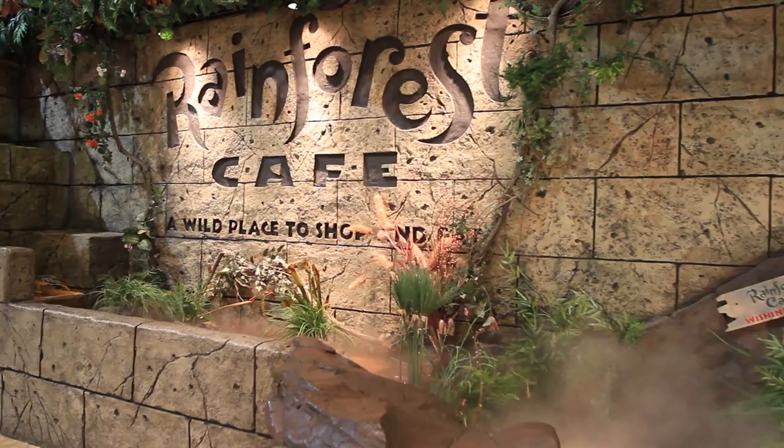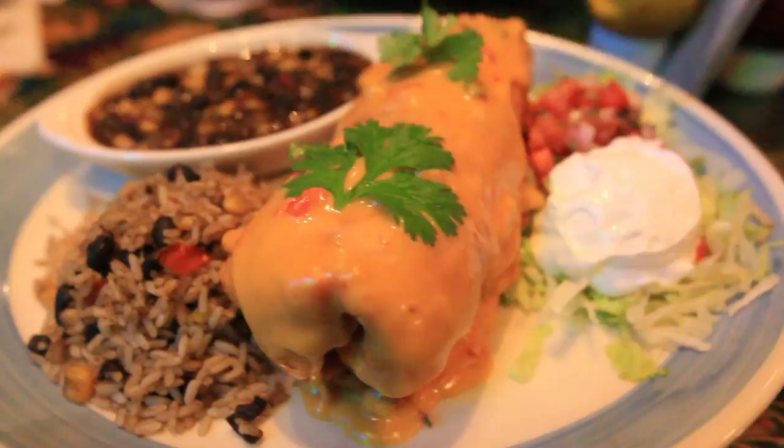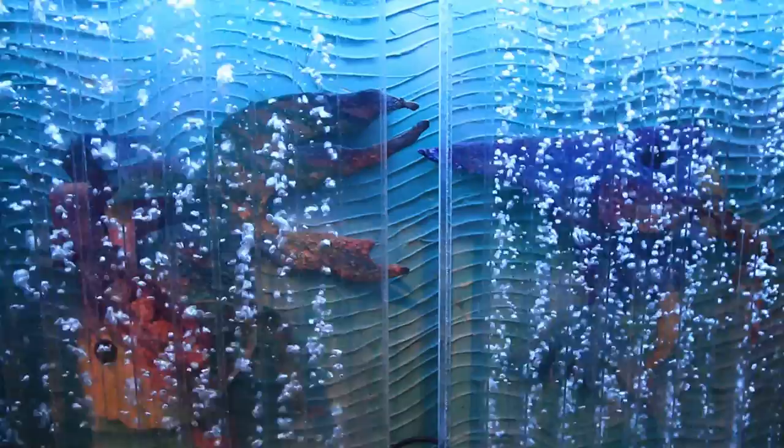Right now we're at one of the most animated restaurants here in the United States, and it is the Rainforest Cafe, located in Gurney, Illinois. This restaurant is very entertaining and an experience in itself. When you dine here, you feel like you are dining in a rainforest. There are different shades of blue fish in the aquarium here, and the various shades of blue inspired me to use similar shades in the Night Aisle.